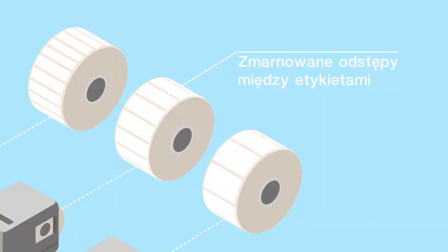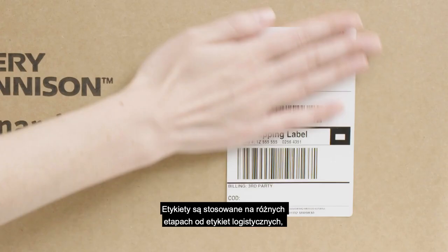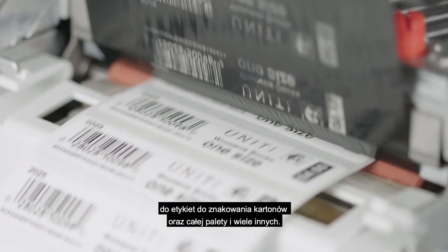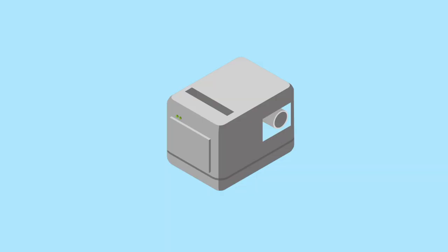Labeling applications vary from shipping labels to case labels to palette labels and many more. Until now, each of these applications required a separate roll of labels, cut specifically to that application.